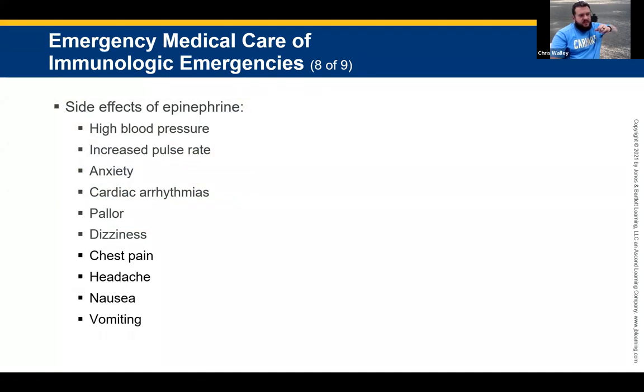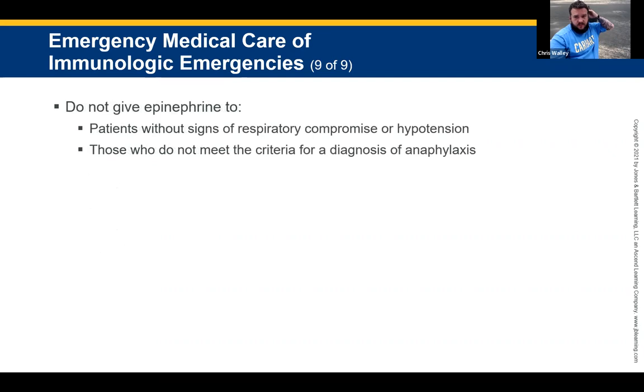Side effects of epinephrine include increased blood pressure, increased anxiety, cardiac arrhythmia, dizziness, and chest pains — because we just dumped 0.3 milligrams of epi into their system and their body's not used to it. It's like giving someone a Red Bull who has never had an energy drink before. Do not give epinephrine to any patient without signs of respiratory compromise or hypotension.